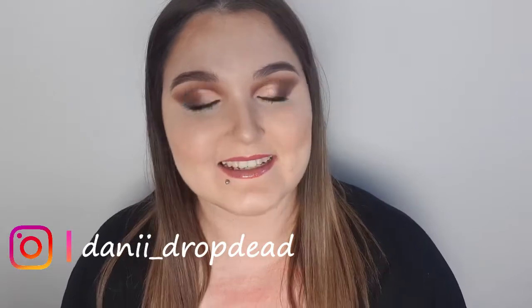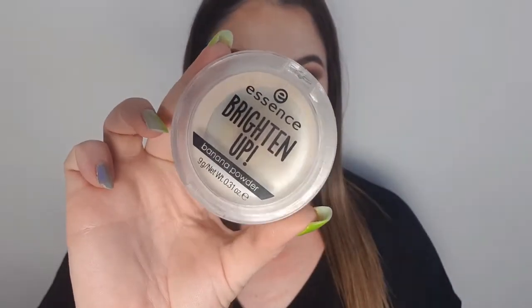Product number one is the Essence Brighten Up Banana Powder. When I hit pan on this product I went and got myself another one — I didn't even wait for it to finish, that's how much I loved it. You apply it underneath the eyes and it just brightens up your under-eyes so much. It's great for dark circles, it didn't enhance pores, and it made my makeup look so flawless.